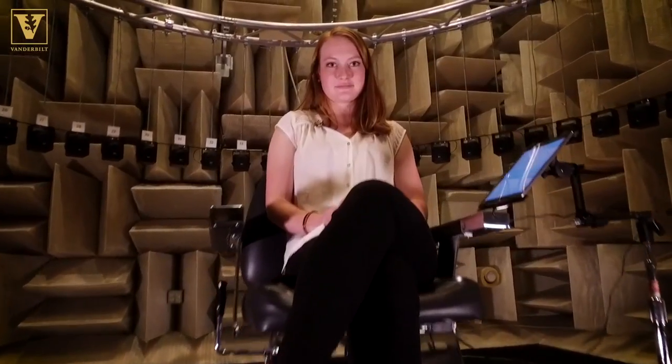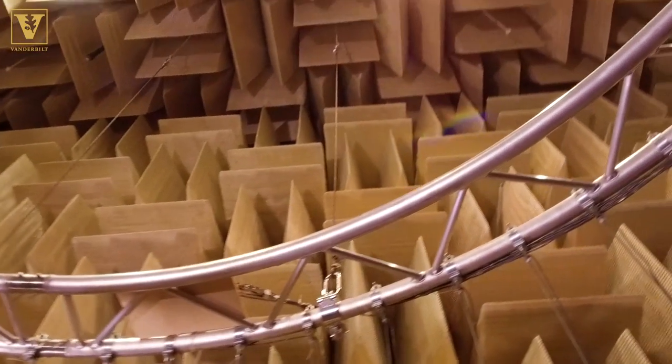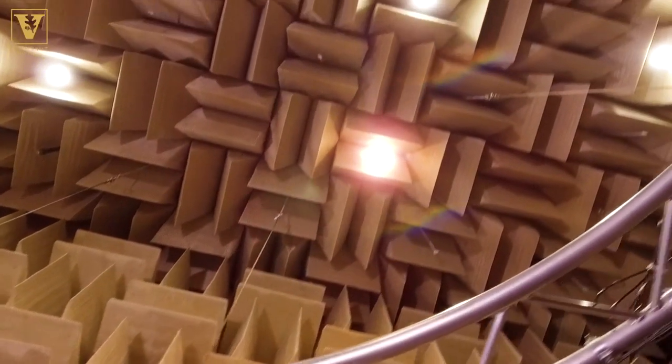Neuroscience undergrad Kathryn Nash is helping run experiments in this chamber. I began this process and was able to immediately come up here and see this room. It's probably the best convincing tool you ever need for an undergrad, because it's incredible.